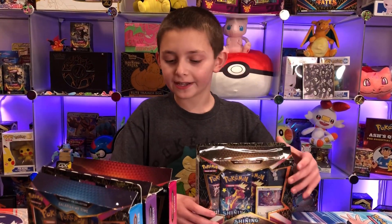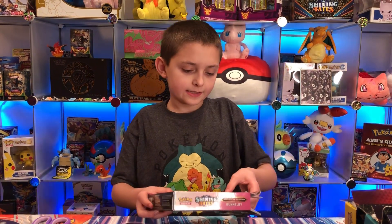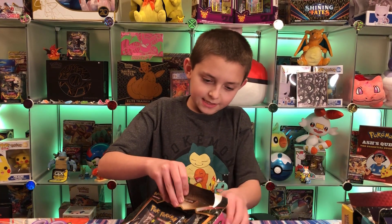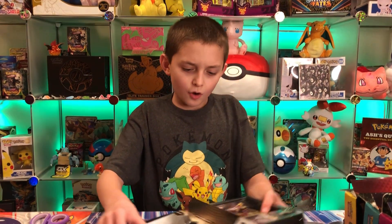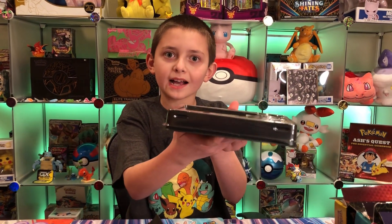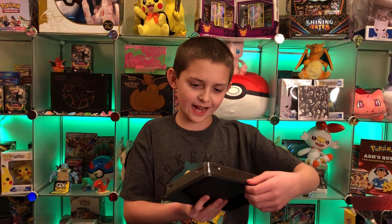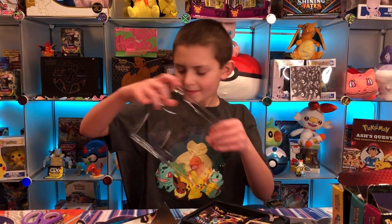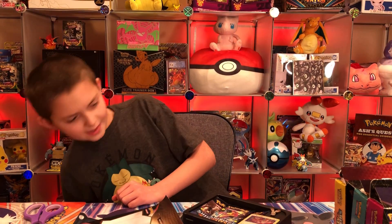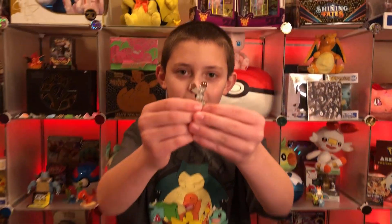Now I think it's time to start opening these — just gonna move these off to the side really quick. Oh my goodness, they put black on it! Pokemon has made a lot of changes — it used to be clear but now it's black. The top is clear but the bottom is black, that's really cool. And you don't have to pop out the pin anymore, you can just slide it out.